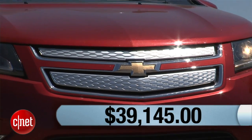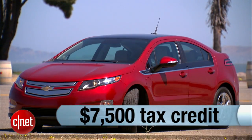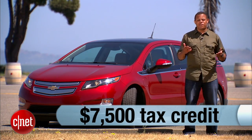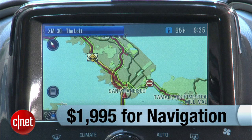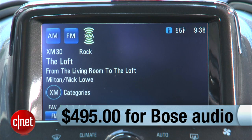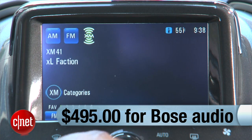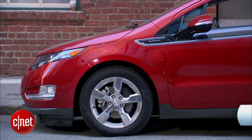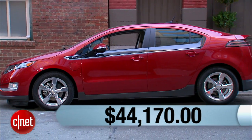The Volt starts at $39,145, but you can probably knock about $7,500 off that price if you qualify for the full federal EV tax credit. Now let's get into those tech options: navigation is $1,995. Go ahead and add $495 for the premium Bose audio system, because these options can't actually be separated. All in, our as-tested price comes to $44,170 before any sort of tax incentive.